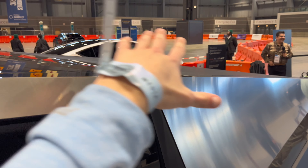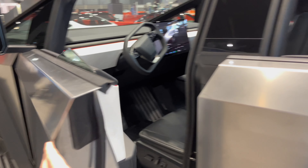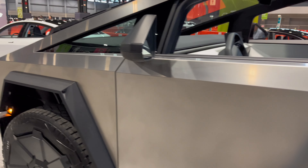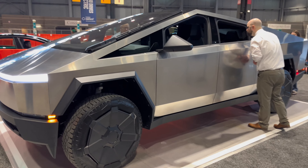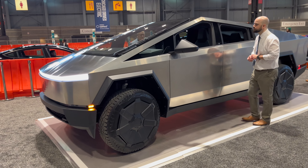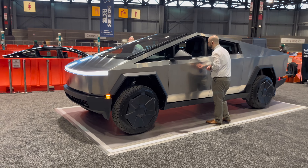The tonneau cover retracts and it is just so cool. I cannot wait to see these out on the roads. I think this could be a big game changer for Tesla and the truck market in general, because for the last 50 or so years trucks have all looked the same. And now this is a big disruption to the market.